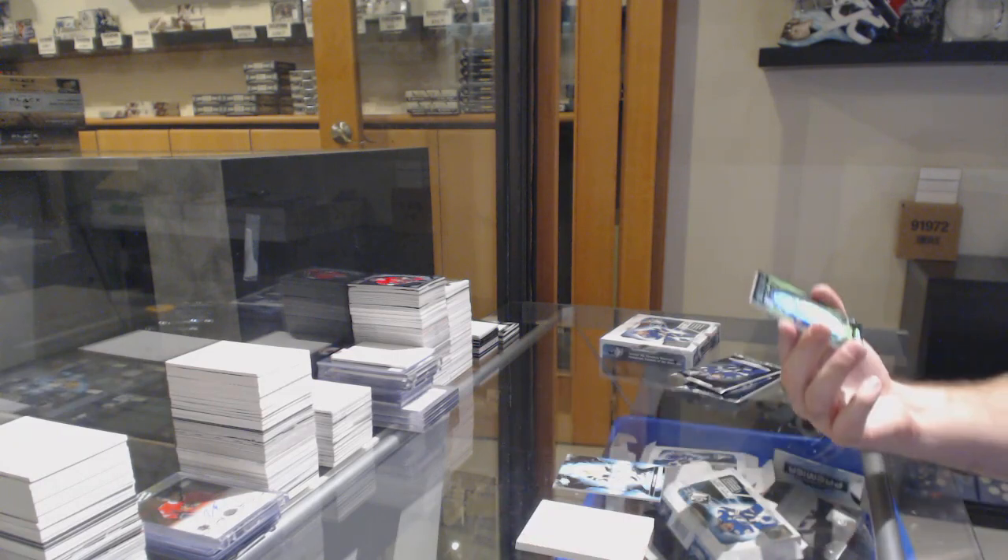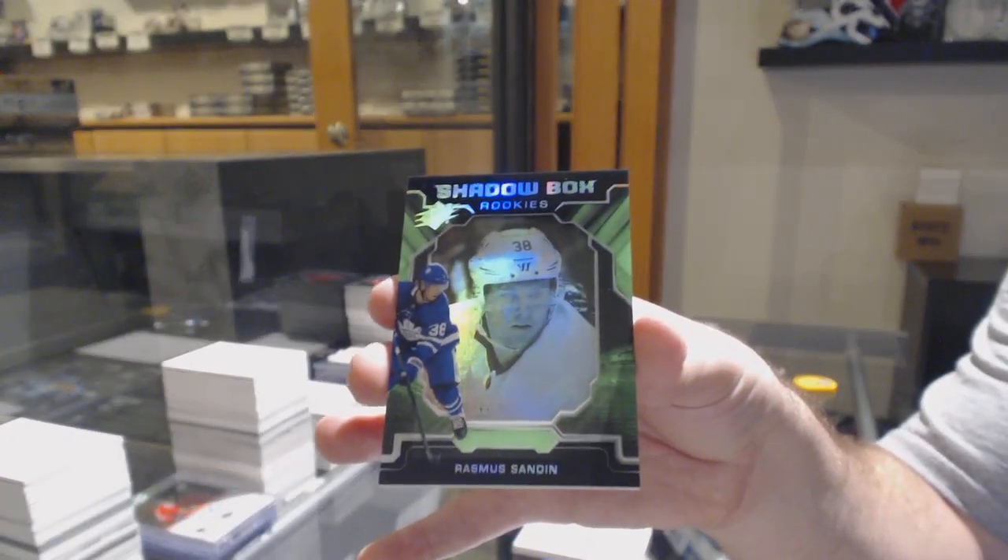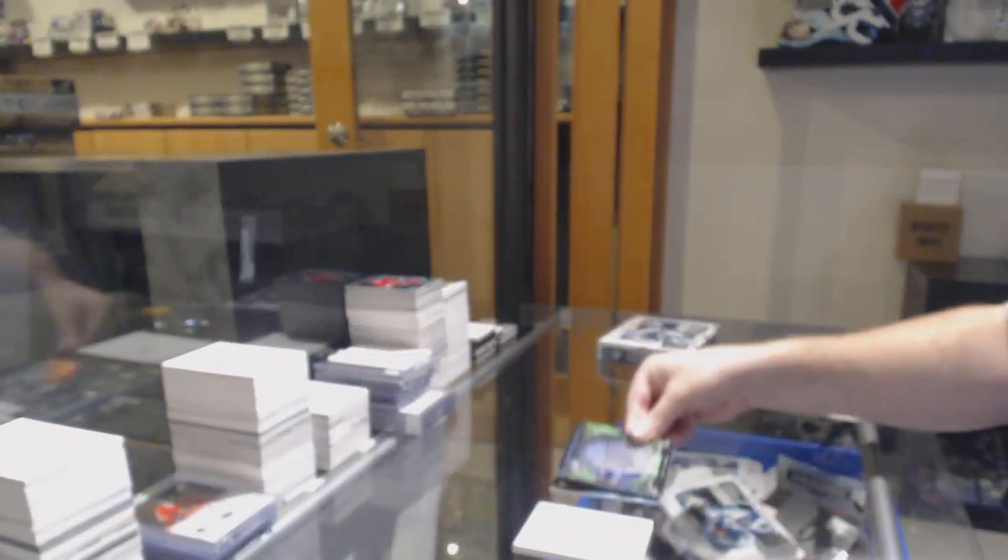We've got a shadow box rookie — Rasmus Sandin, shadow box for the Maple Leafs.